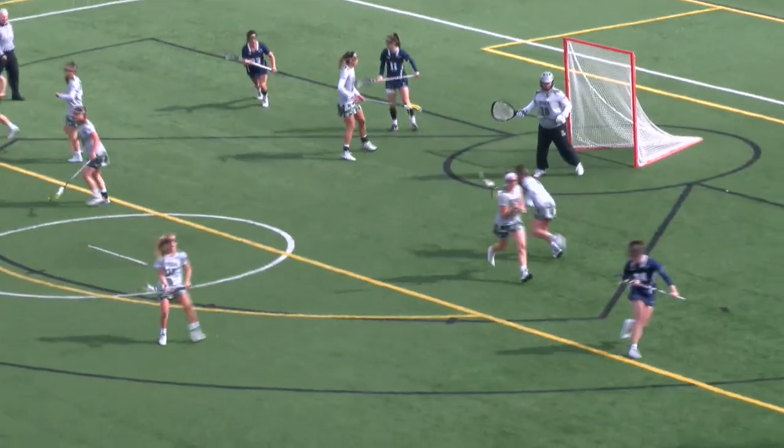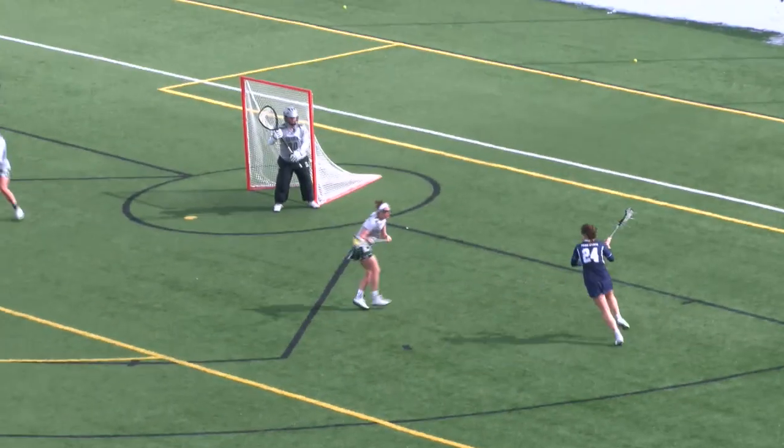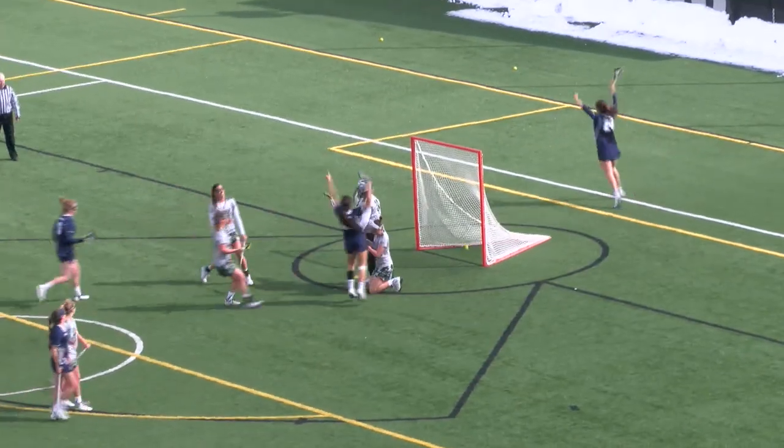Back up top, nice defense right there — a text block and a nice takeaway by Sydney Thomas. Sydney Thomas had it for a moment but couldn't retain it. Loyola doing a nice job on defense.